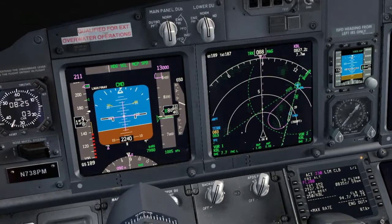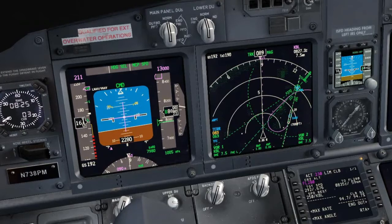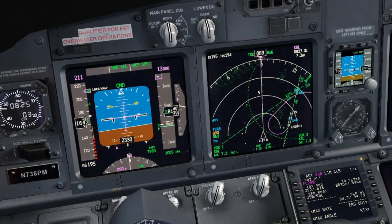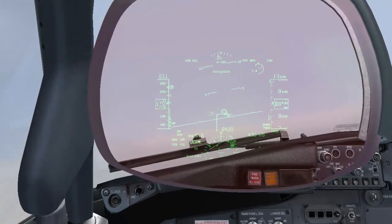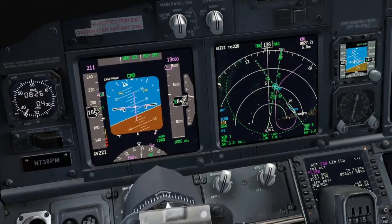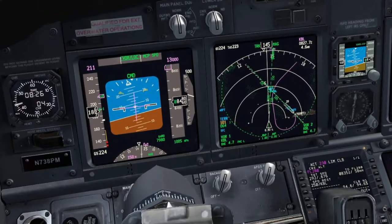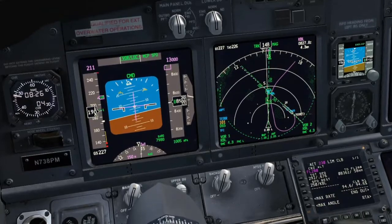Flaps up speed set. Checked. Inbound course 150 set. Inbound course 150 set — LNAV armed.